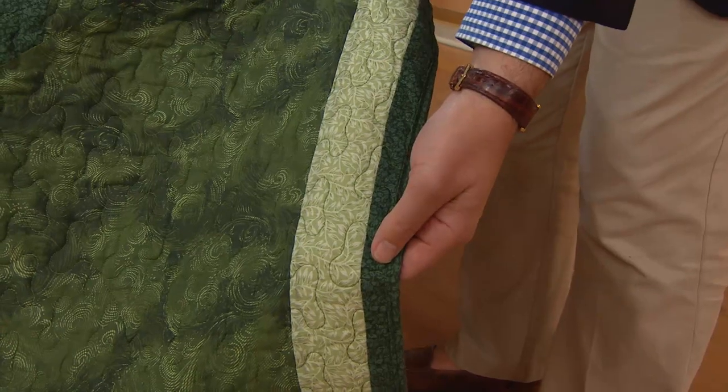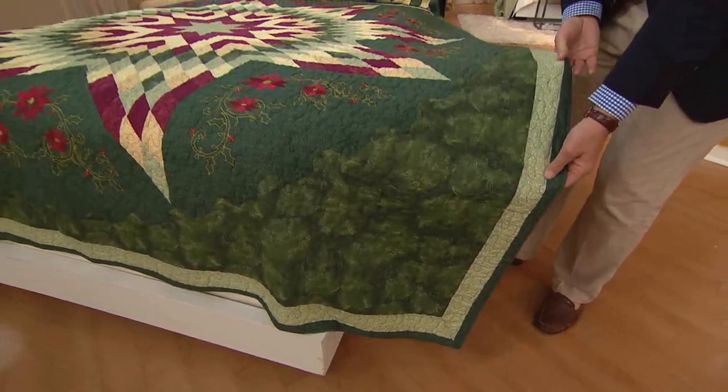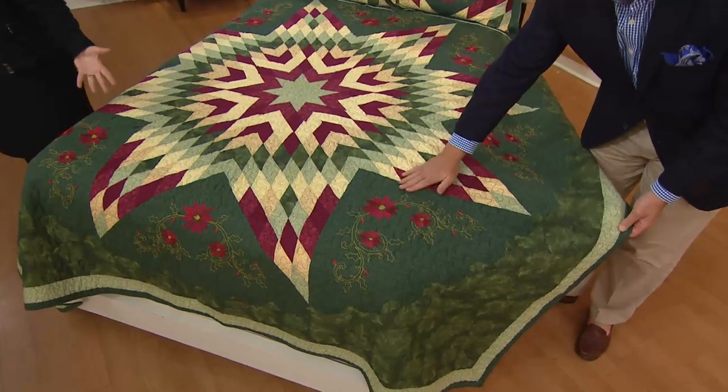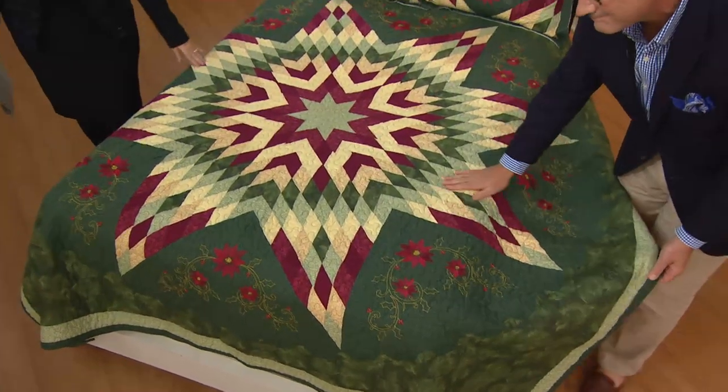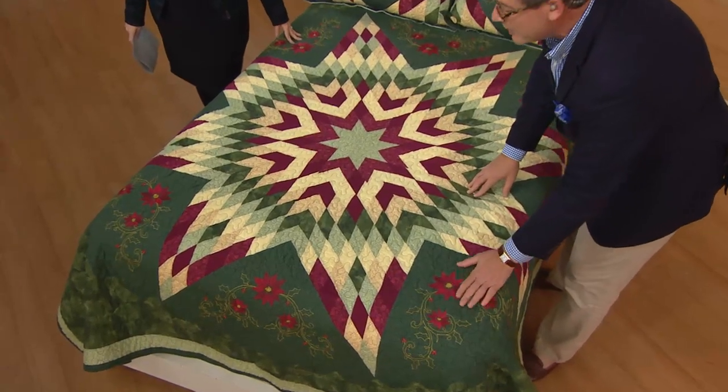I noticed on the side there are some curved lines. From my sisters, who paint with fabric — which is what a quilt is — I know that those curved lines are much more difficult than straight lines. So the fact that they're included on the side is amazing.